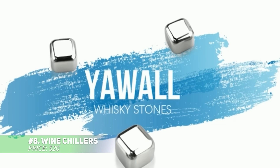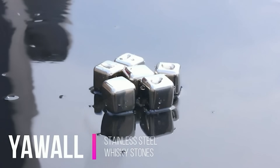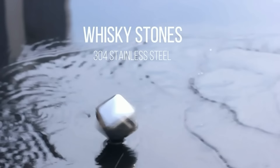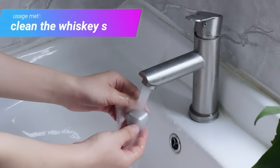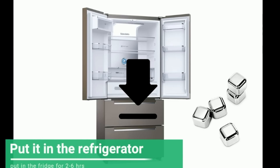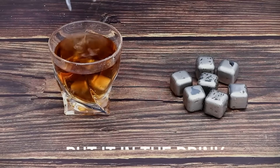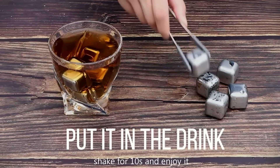Chill your wine quickly and without dilution using this set of stainless steel wine chillers. These food-grade metal ice cubes cool your beverages while maintaining their original flavor. The smooth surface ensures they won't damage glass or cause injury. After use, cleaning is simple — just rinse or toss them in the dishwasher. They come in a plastic box that can be stored in your freezer, ready for use anytime.